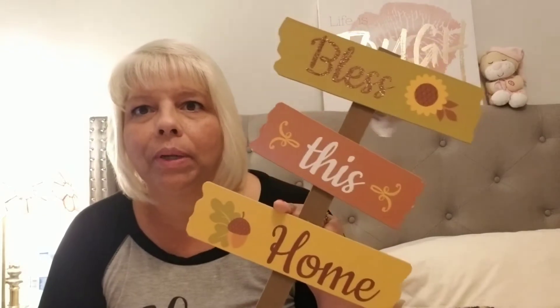The first thing that I picked up is the wooden sign. I actually bought one of these for my daughter and when I went back today I thought I want to get one for my front yard. It says 'Bless This Home.' I thought that was cute.